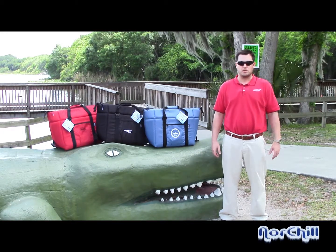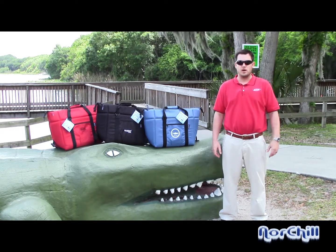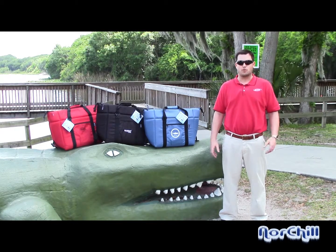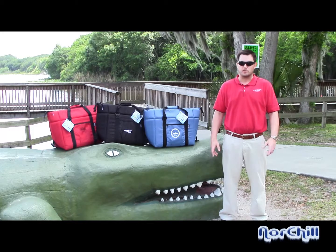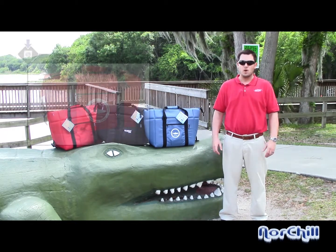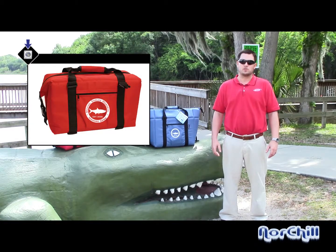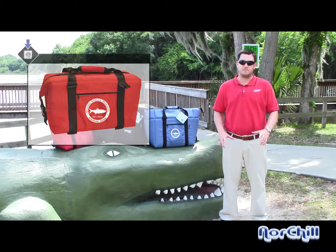If you've got an upcoming promotional event, like a trade show, dealer training seminar, corporate picnic, or just want to reward your hardworking employees and loyal customers, there is no better gift than a Northchill cooler. We can custom embroider or silk screen just about any logo on our coolers, and our bulk pricing programs can't be beat.